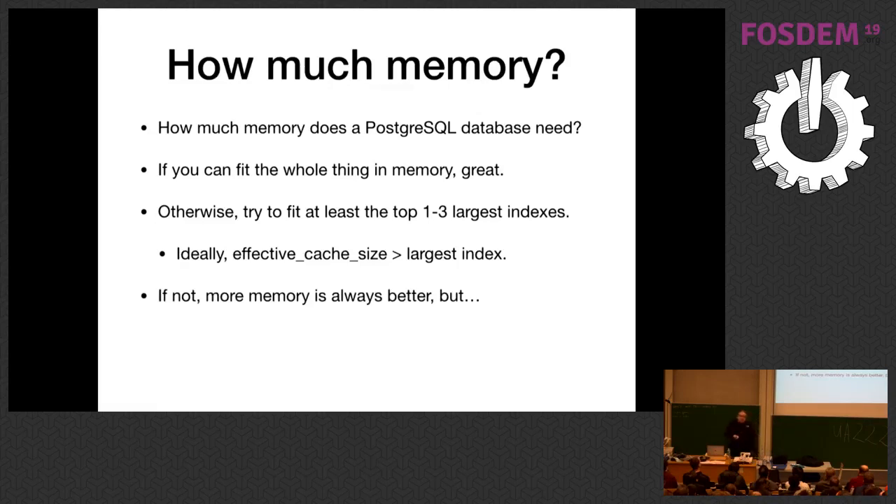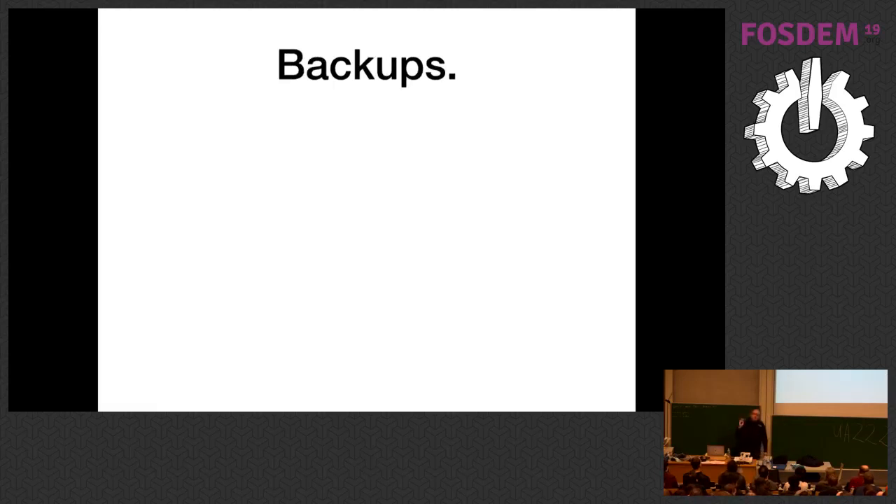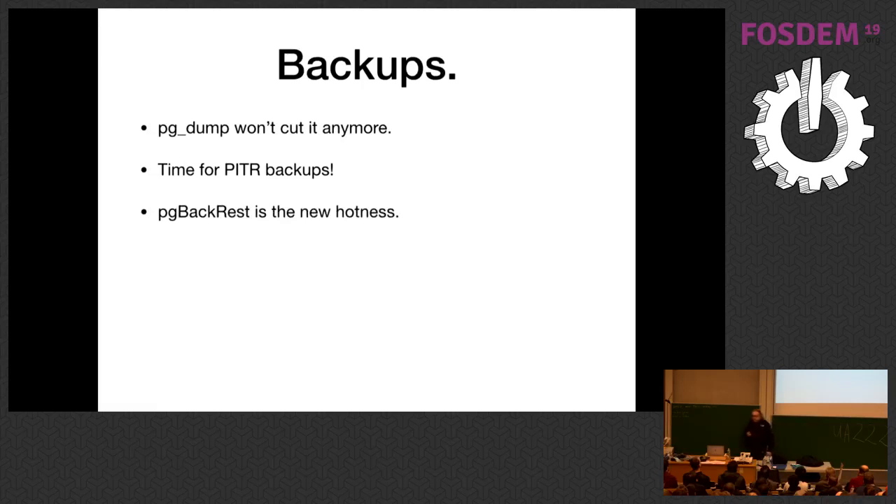More memory is always better. But remember: if your problem is write performance, all the memory in the world won't help. We wave farewell to pg_dump and move to PITR backups — point-in-time recovery. In a PITR backup, you take a filesystem-level copy of the whole database periodically — from daily to weekly — and then save all the write-ahead log segments generated after that. Those two things together are your backup. You still have to copy the whole database somewhere, but you don't have to do it as frequently. You can recover right to the end of the last WAL segment that got saved.